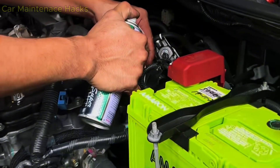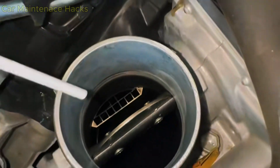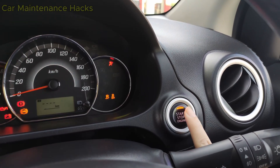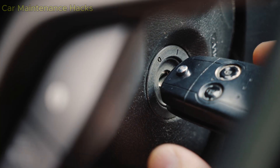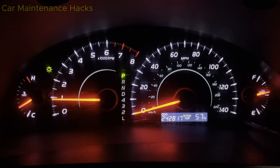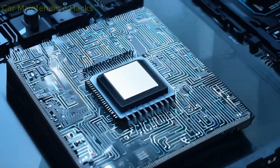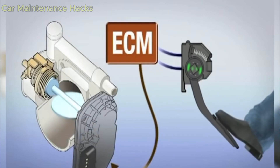If you do not have a scan tool, do not worry — you can still perform a manual idle relearn with very good results. The standard procedure has four steps. Step one: turn the key to the on position for 10 seconds without starting the engine. Step two: turn the key off and wait another 10 seconds. Step three: start the engine and let it idle naturally for about 10 minutes — do not press the gas, do not turn on the AC, do not move the steering wheel. Step four: turn the engine off and restart it again. Within a few minutes, the ECU will begin relearning the new airflow. Most vehicles will stabilize their idle right after the second start.